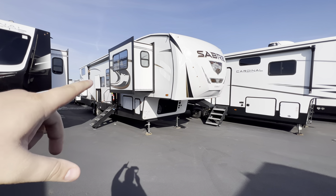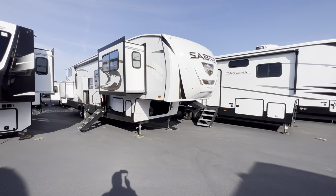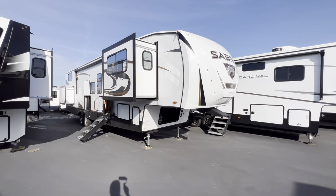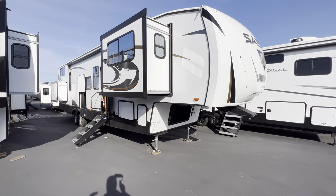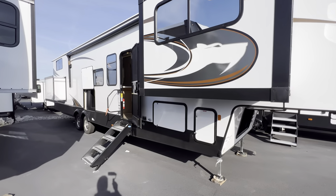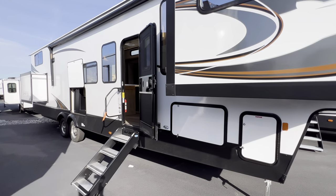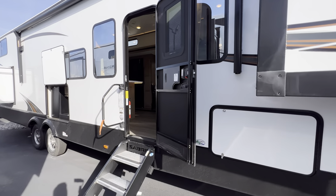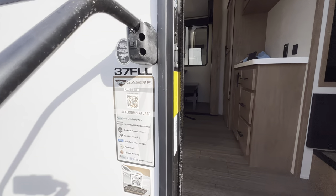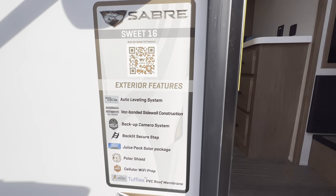The specifications, length, height, awning size, tank sizes — all that will be down in the description of this video. If you guys like RV videos, like my style, hit that like and subscribe button. Help me hit my goal of 30,000 subscribers here in 2023. Let's go ahead and get right into it — again, it's the 2023 Saber 37 FLL.